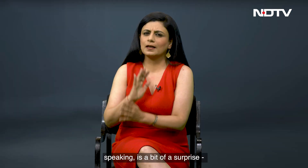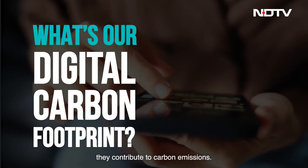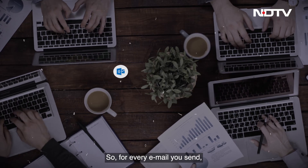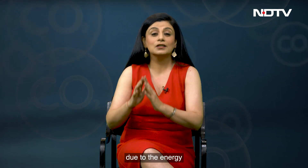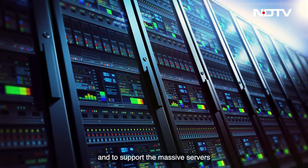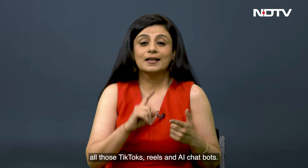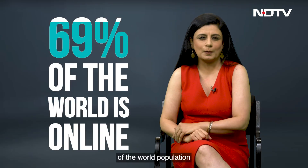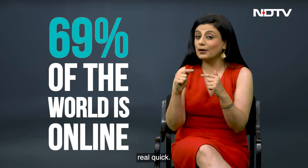The next one, frankly speaking, is a bit of a surprise: our digital activities. Yes, they contribute to carbon emissions. For every email you send, chat you open, and Google search you do, a few grams of CO2 are emitted due to the energy needed to run your devices, to power the networks, and to support the massive servers that actually run the internet — and of course, store all those TikToks, Reels, and AI chatbots. With more than 60% of the world population using the internet, those few grams of CO2 are adding up real quick.